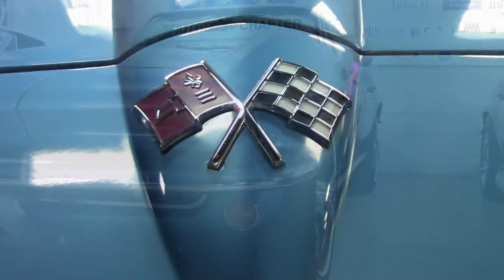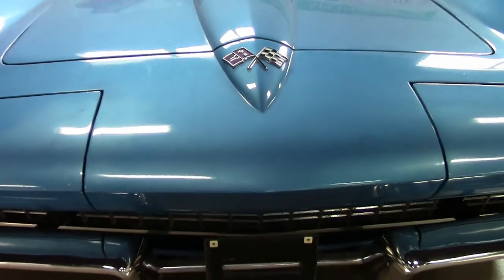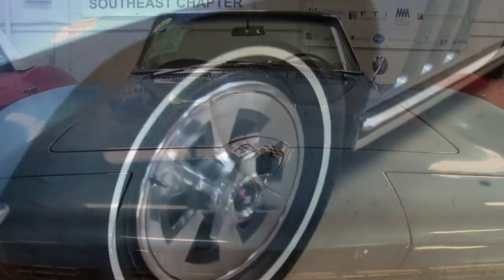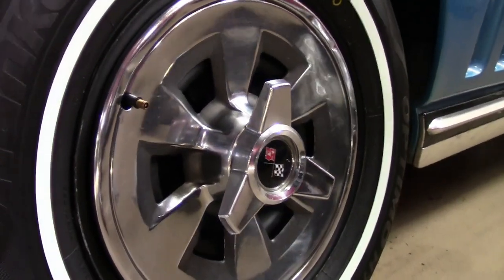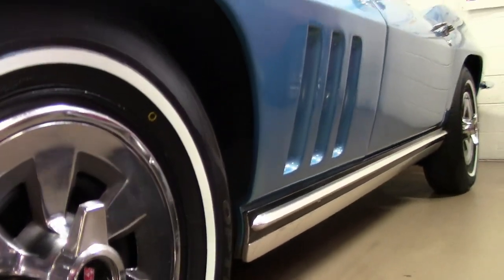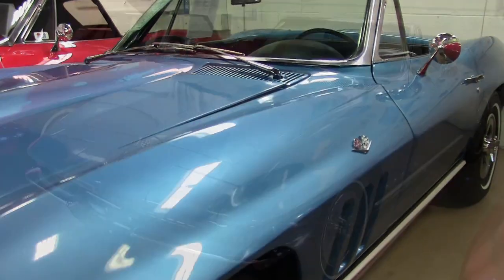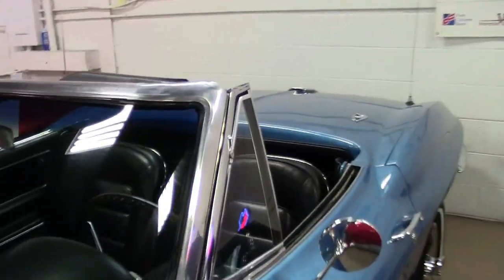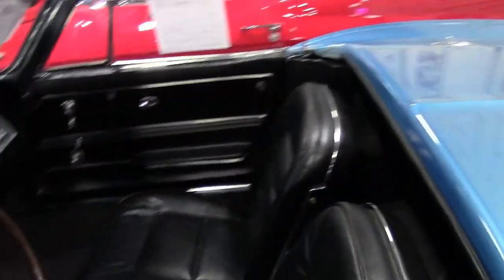This car is a beautiful code-correct Nassau blue on the exterior, has a code-correct black vinyl interior, and a beautiful white convertible top. Under the hood you'll find a numbers-matching 250-horsepower, 327-cubic-inch engine, and a four-speed manual transmission. Features on this car include power steering and an AM/FM cassette radio.